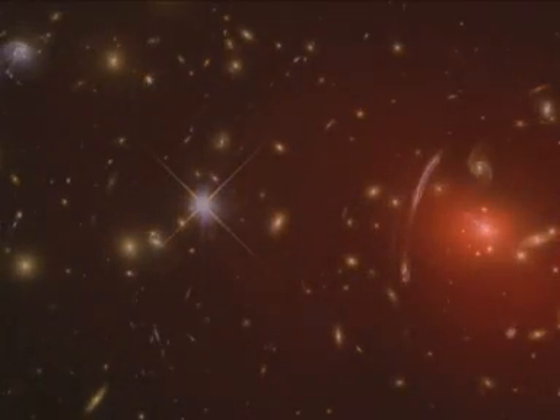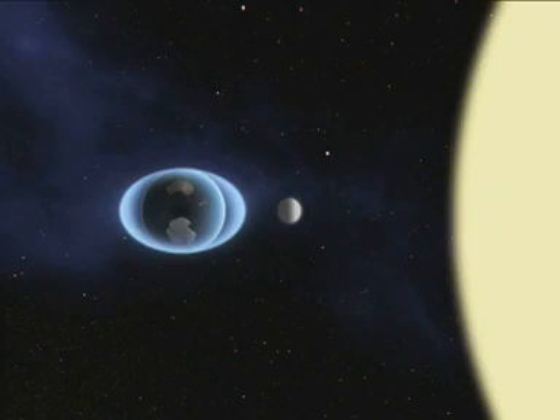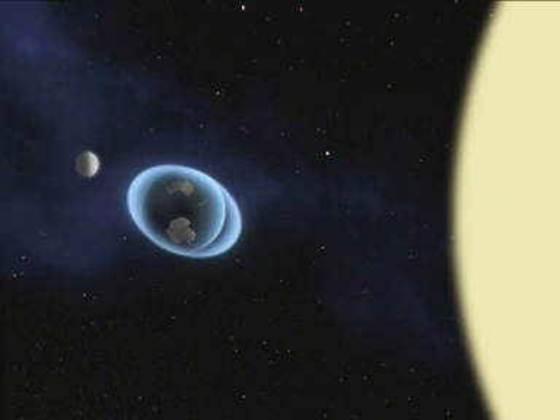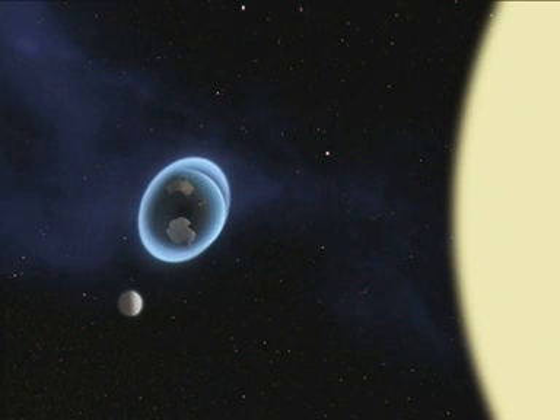As the galaxy ploughs through the cluster, its gas and stars are being stripped away by the hot plasma in the cluster, which can reach temperatures as high as 10 to 100 million degrees. Also contributing to this destructive process are the tidal forces exerted by the cluster. These are just like the tidal forces of the Moon and Sun, which push and pull the Earth's oceans.